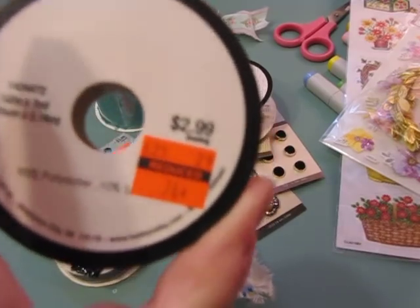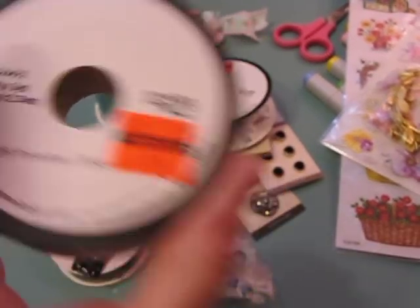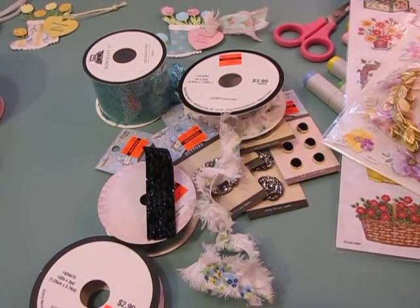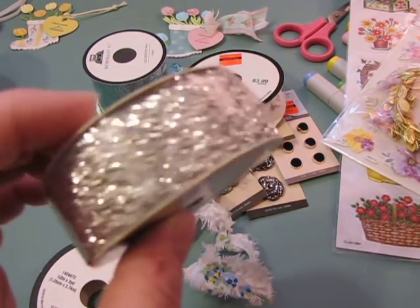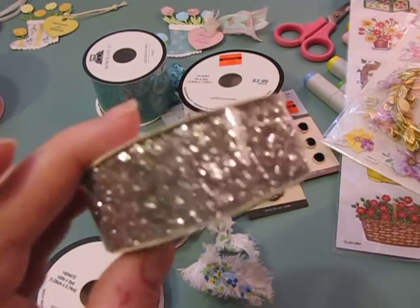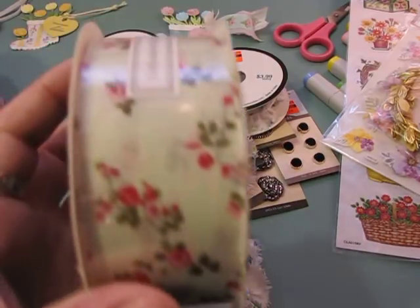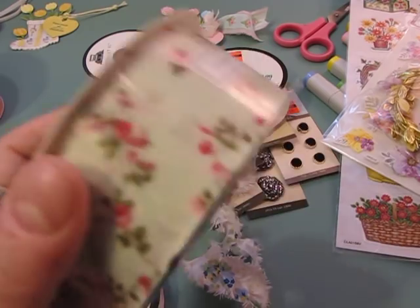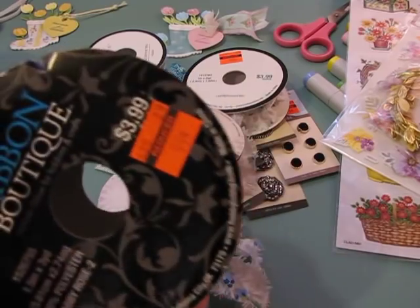There's also a floral elastic ribbon for 74 cents — really pretty. And another one for 99 cents that is silver, similar to the black glitter one. That might be really cool for some Christmas tags.